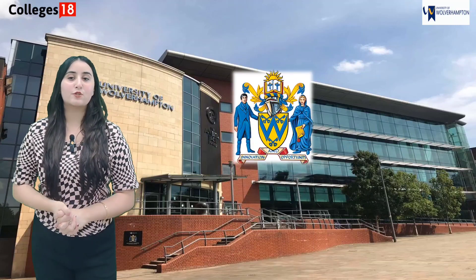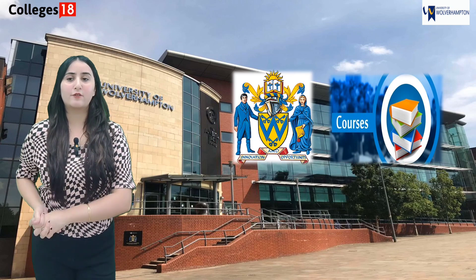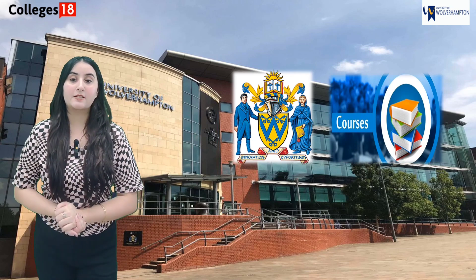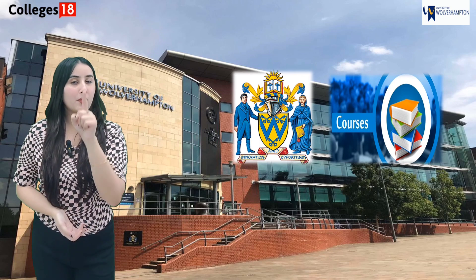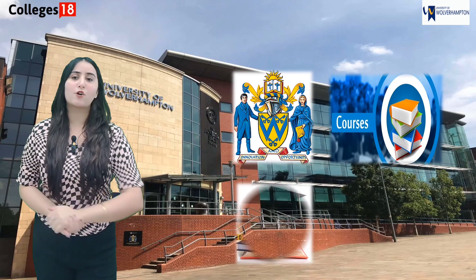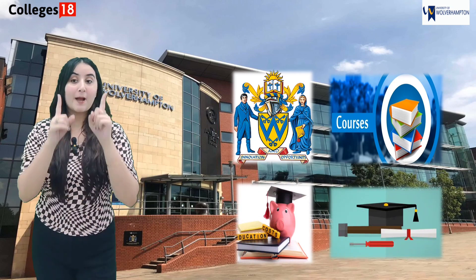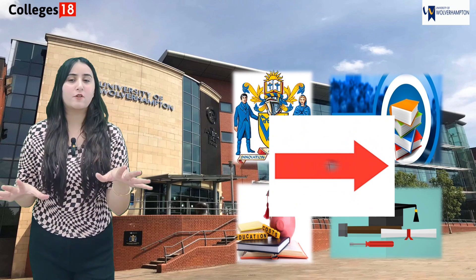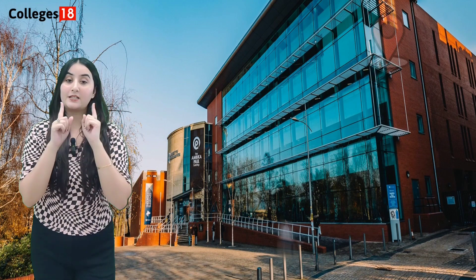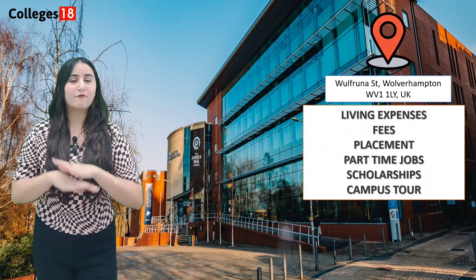Hi, I'm Simran and today I'll tell you the story about the University of Willowhampton. Just like we did for Falmouth University, I'll give you all the important details about this university. Have you ever wondered what courses they offer, how much does it cost to study there, and are there scholarships available? I'll give you full details of the courses, fees, part-time jobs and post-study work permit that this university has to offer.